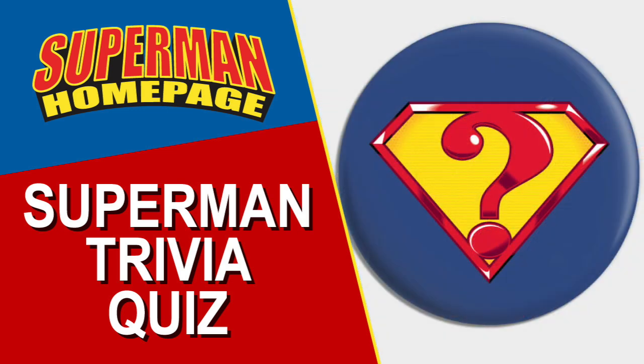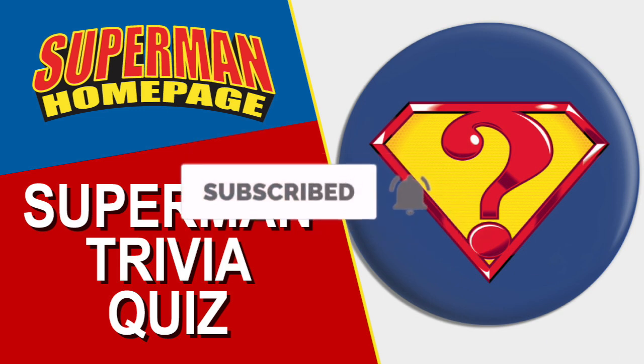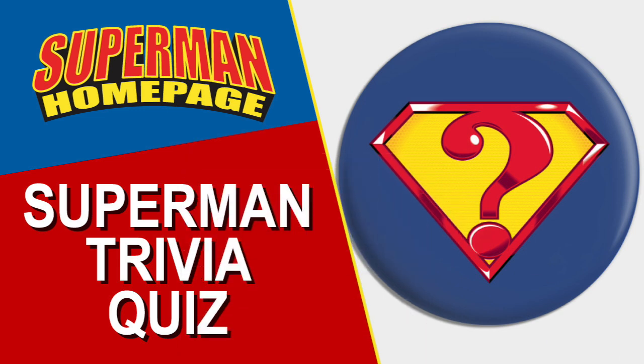Every person who answers all three questions correctly will have their name featured in next month's video. For those who get at least one question wrong, make sure you subscribe to our channel to see what the answers were. All submissions must be in before the 28th day of the month to be eligible.